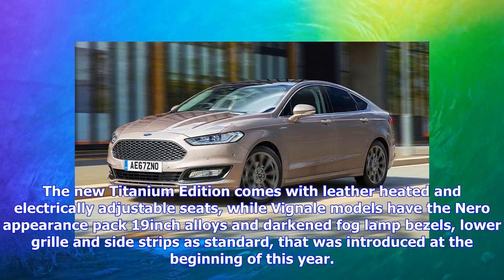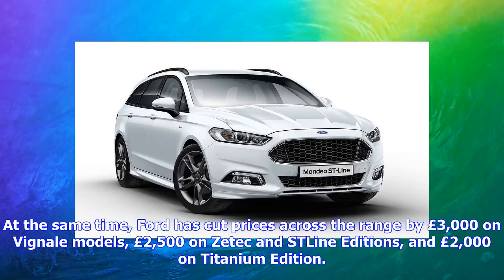The revised range, which rivals the Vauxhall Insignia, Volkswagen Passat and Peugeot 508, can be ordered from next month, with first deliveries due to start in November.